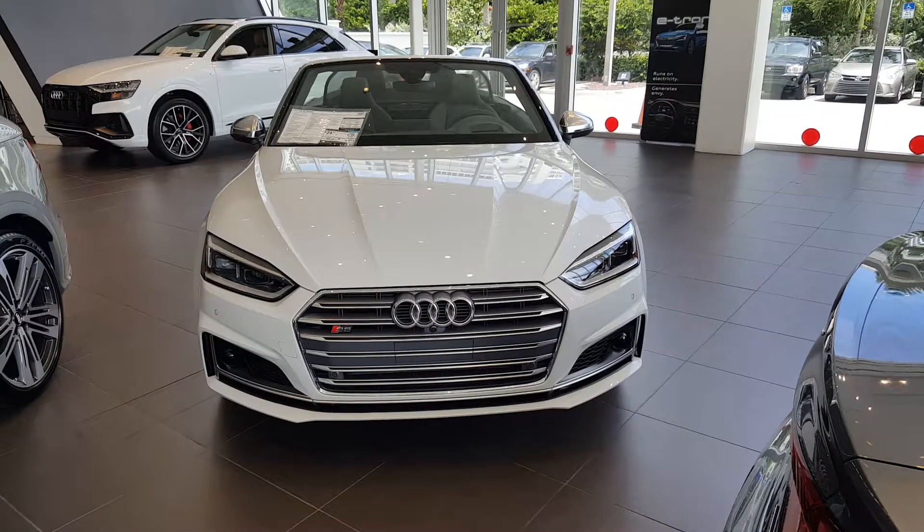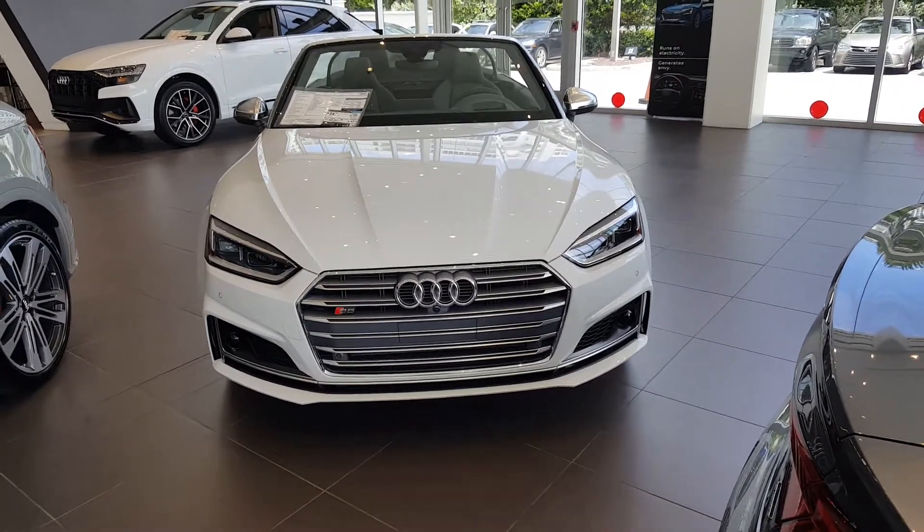Here's the 2019 Audi S5 Cabriolet. This is a quick look at the automobile.